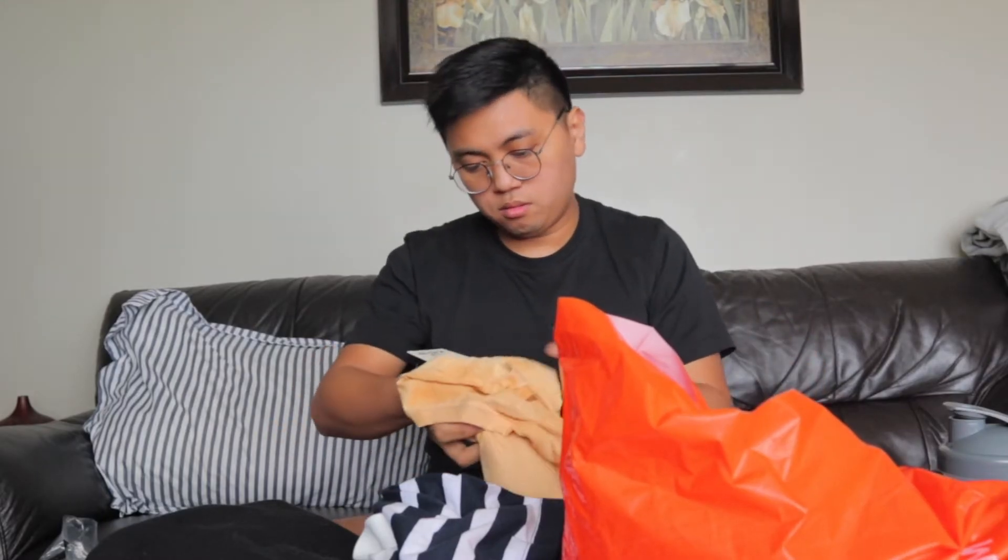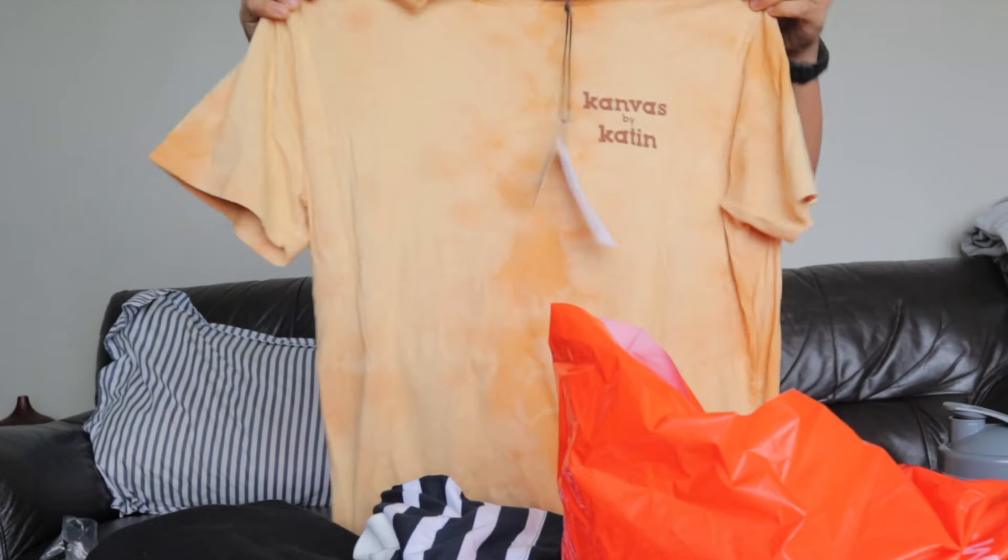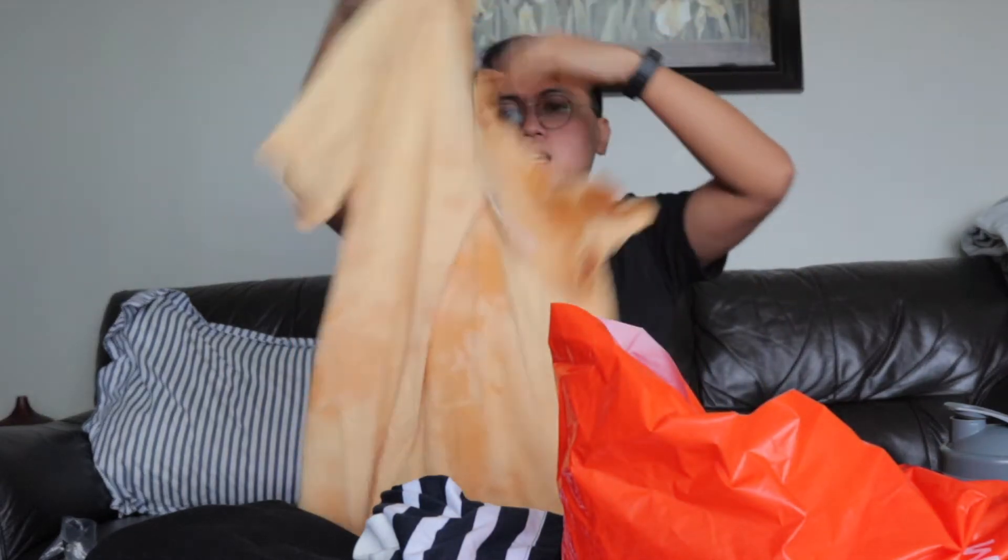Next, also from UO. It's this shirt — it has a detail on the back.